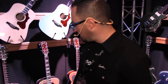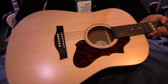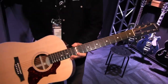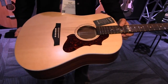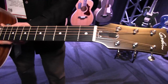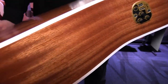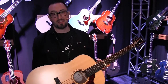Last but not least in the Godin line of acoustics, we're adding the new Metropolis Classic Q1T. It's a stripped-down version of the Metropolis Cedar, with the classic Metropolis pickguard and a QIT system. Solid spruce top, long scale, cool Godin black headstock, and a mahogany back and sides. It's a really great guitar at a really great price, brand new for the show. Make sure you check it out — the Godin Metropolis Classic Q1T.